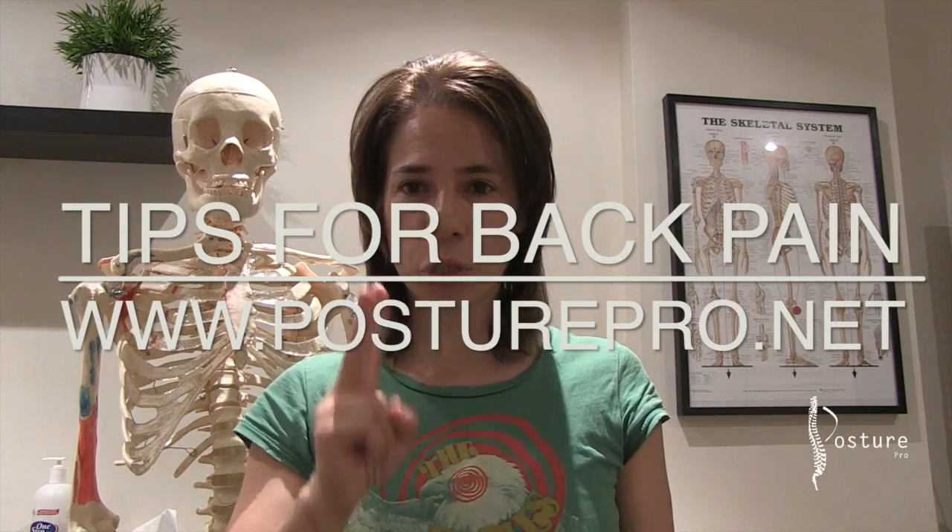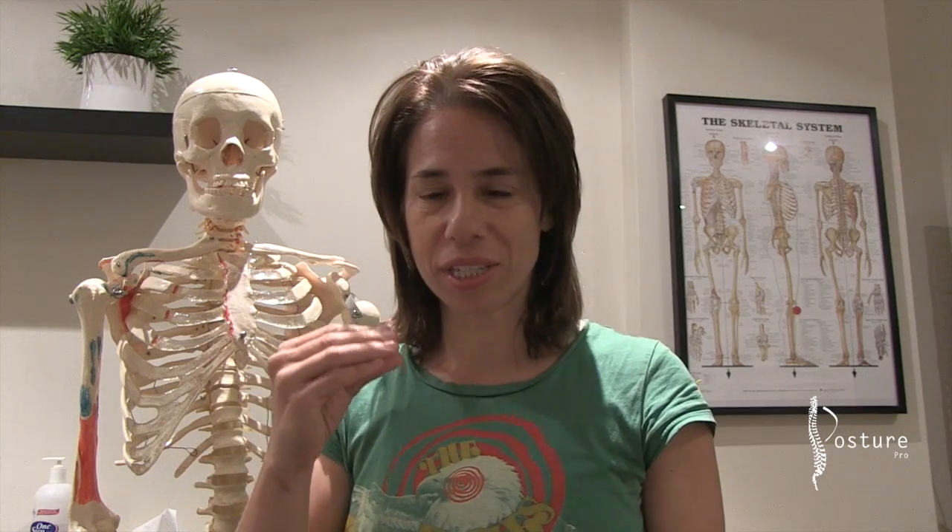Hi guys, today we're going to be talking about two things that you can do to instantly address lower back pain. Now when talking about lower back pain, we're not inclined to think that the clenching of our teeth could have a recurrence on our lower back pain.